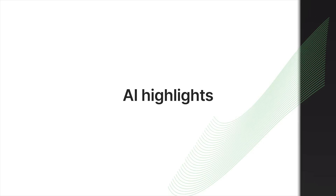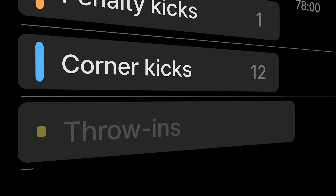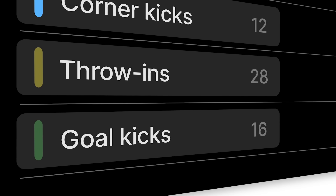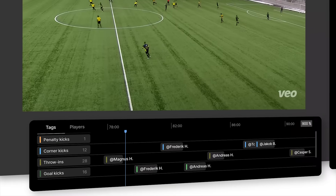Beyond marking goals and kickoffs, we're excited to announce that our AI can now detect penalty kicks, corner kicks, throw-ins, and goal kicks. On the multi-dimensional timeline, you can now quickly play just the highlights and easily present them to your players.